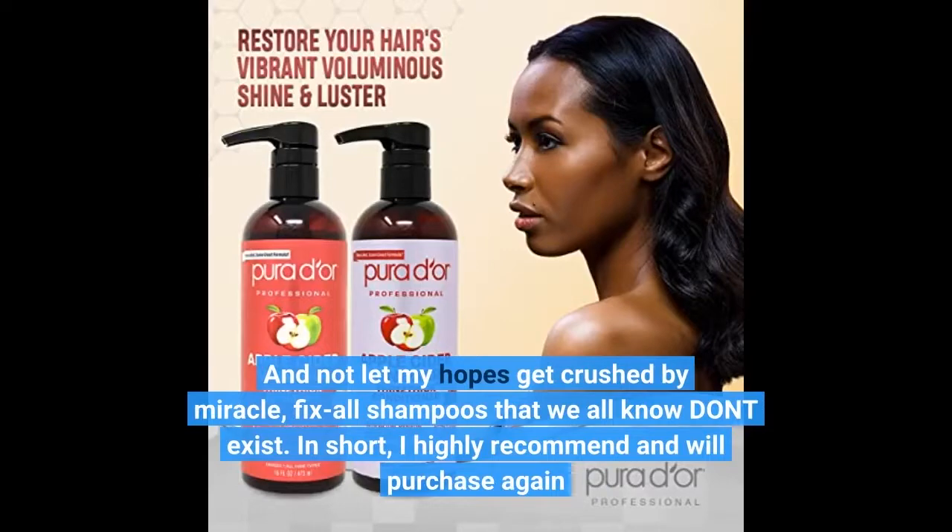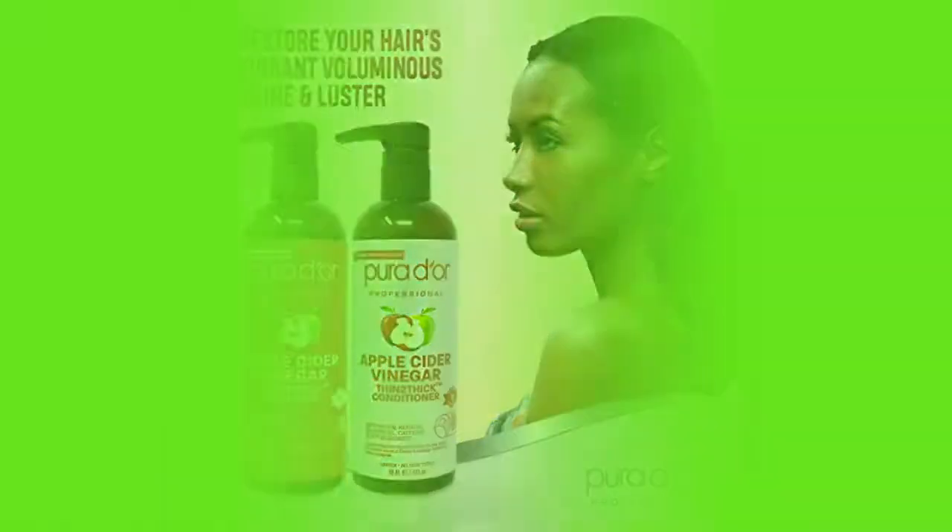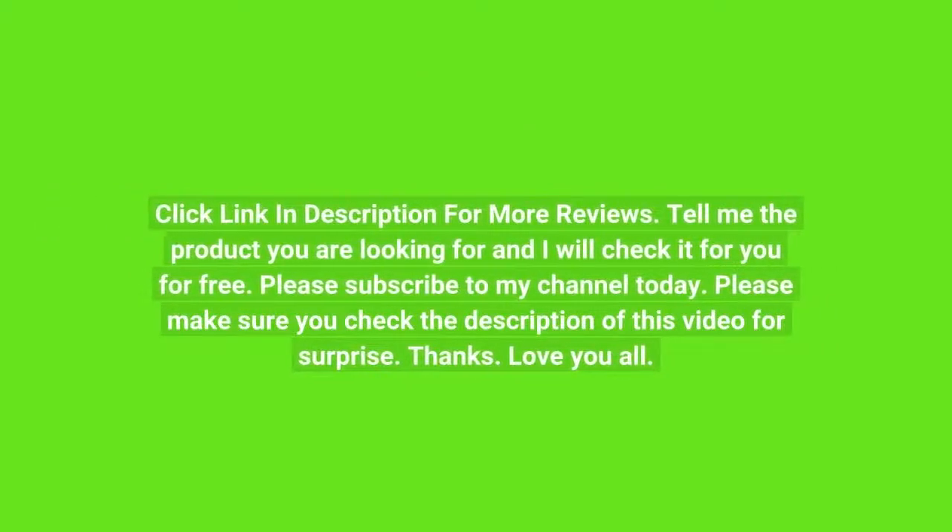In short, I highly recommend and will purchase again. Click the link in the description for more reviews. Tell me the product you are looking for and I will check it for you for free. Please subscribe to my channel today. Please make sure you check the description of this video for a surprise. Thanks.